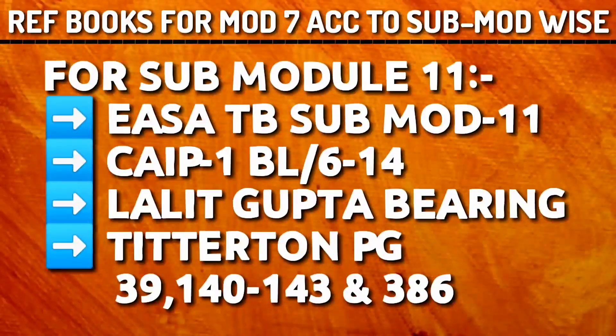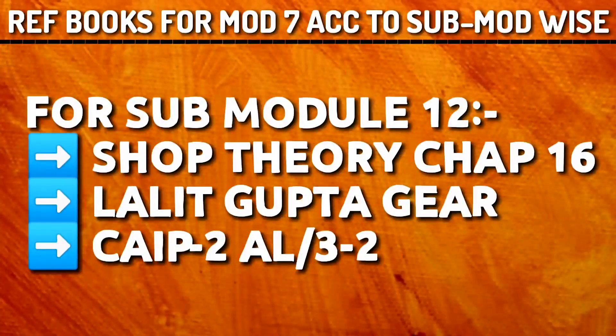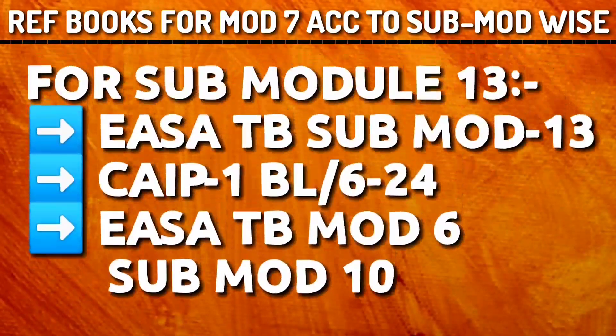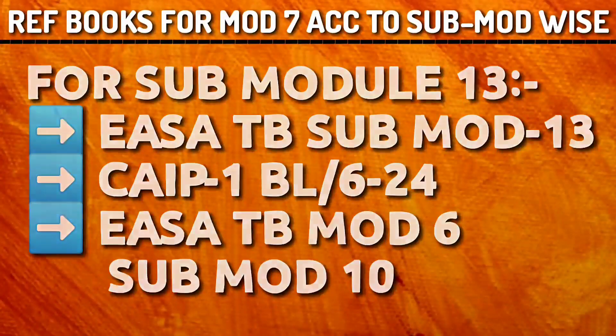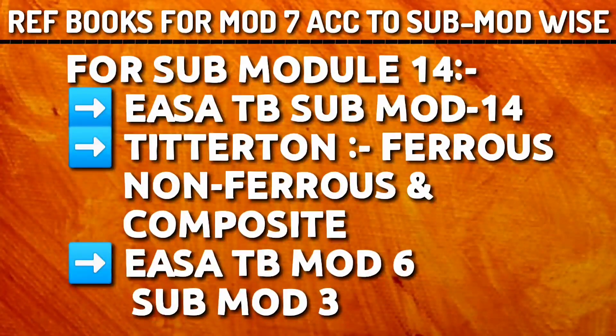For sub-module 11, refer Yasa Tech Book sub-module 11 and CIP 1 BL 6-14. For sub-module 14 bearings, Lalit Gupta bearing chapter is important, and T-Titan pages 39, 142, 143 and 386. For sub-module 12, refer Shop Theory chapter 16, Lalit Gupta Gear chapter, and CIP 2 AL 3-2. For sub-module 13, refer Yasa Tech Book sub-module 13, CIP 1 BL 6-24, and Yasa Tech Book Module 6 sub-module 10. For sub-module 14, refer Yasa Tech Book sub-module 14, T-Titan Ferrous, Non-Ferrous and Composite Material sections. From Yasa Tech Book 6, refer sub-module 3 — some important questions can be asked, so read them thoroughly.